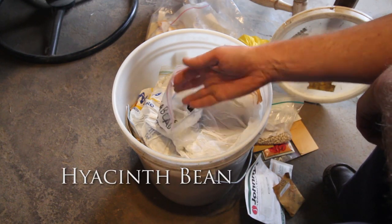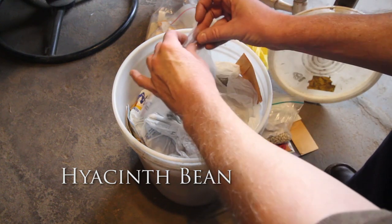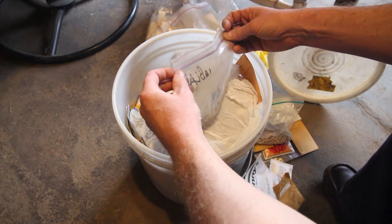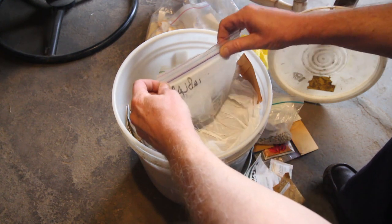I had one that was white-flowered and it was a bush bean that I got from an Indian man that I met a long time ago, and I probably still have seeds of that one.